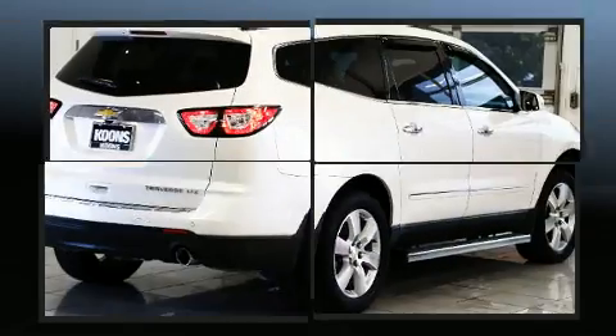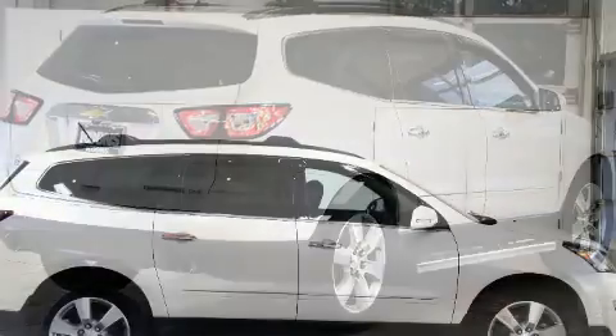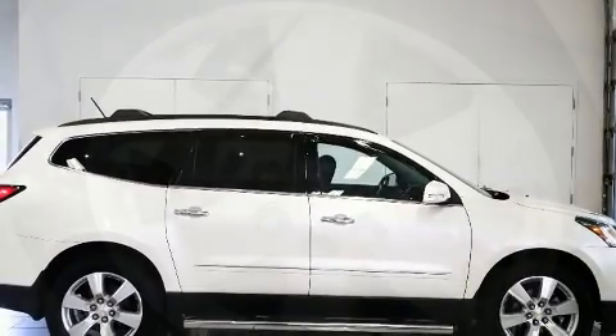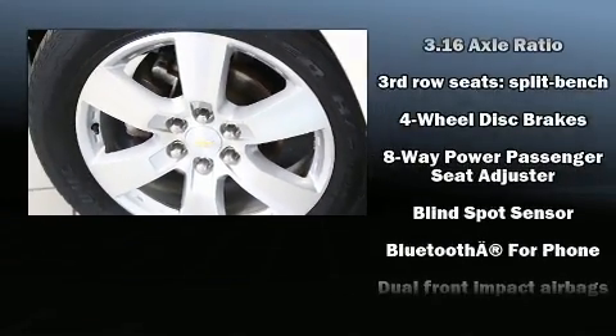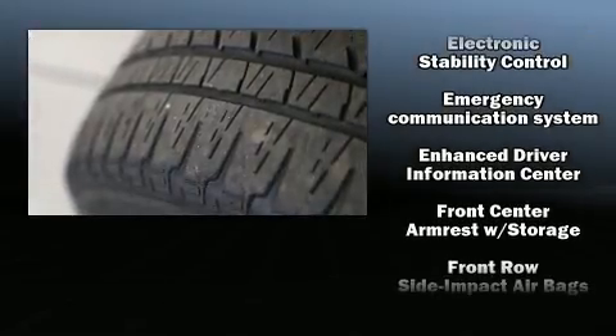Chevrolet prioritized practicality, efficiency, and style by including a power seat, a trip computer, an automatic dimming rear-view mirror, an outside temperature display, heated and ventilated seats, a power rear cargo door, and one-touch window functionality.